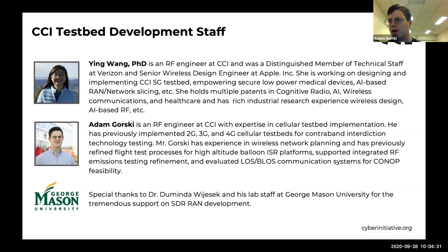My name is Adam Gorski. I'm an RF engineer at CCI with expertise in cellular testbed implementation. Prior to this project, I've tested the efficacy of contraband interdiction systems, supported integrated RF emissions testing on high altitude balloon platforms, and designed broadband coverage maps.